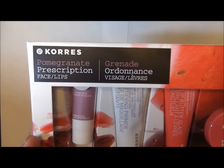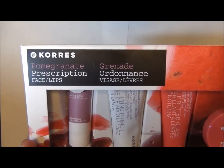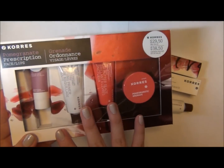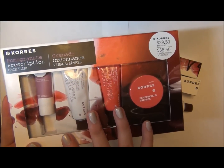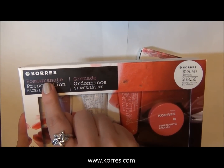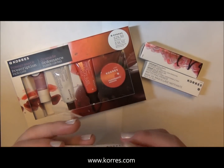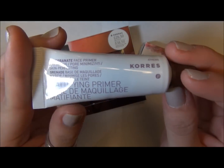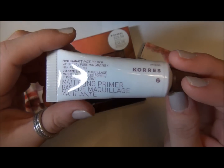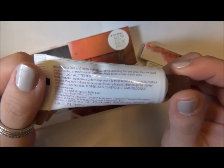This is the Coors pomegranate prescription face and lips kit. It just came out at Sephora. The reason I wanted to upload this video is that if you buy it from the company's website directly, they're offering a free mattifying primer this month — which is what comes in this kit — and you just have to spend $25 to get one.